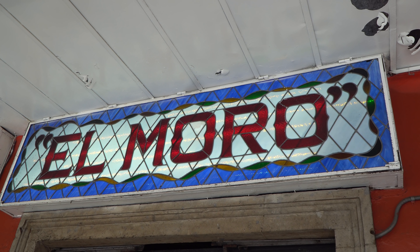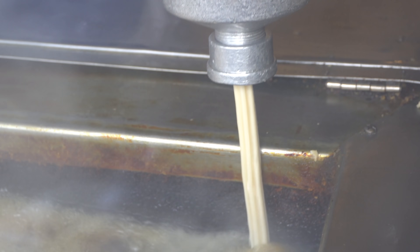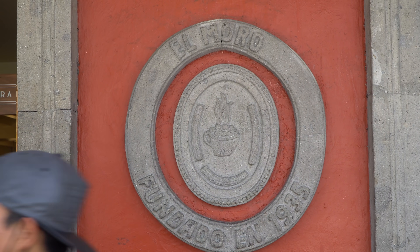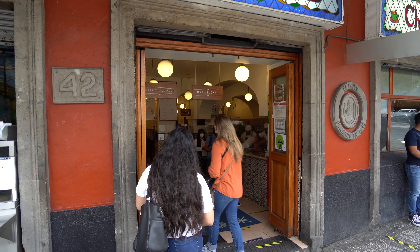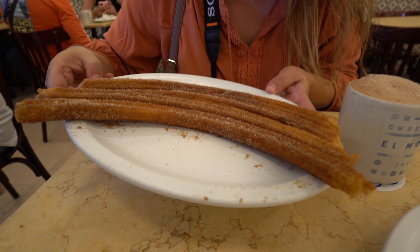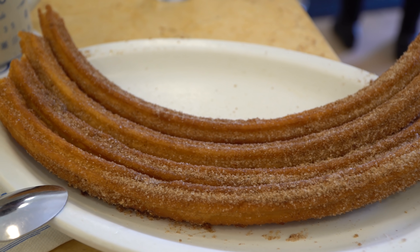Mexicans are known to drink a lot of Coca-Cola and the taste is slightly different, but let's try something a little more traditional now. We've come to El Moro for their churros and hot chocolate. This place has been around since 1935 and has an amazing atmosphere. We've ordered their signature churros — deep fried dough pumped straight into the oil, fried up bold and crispy, then covered in cinnamon sugar.